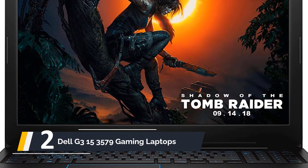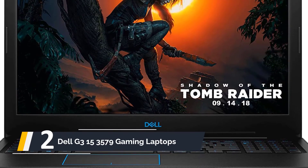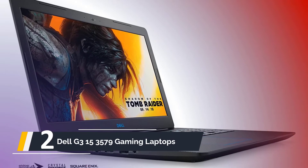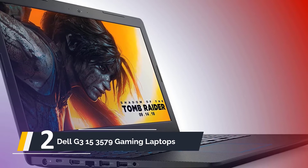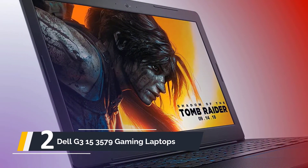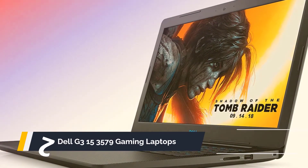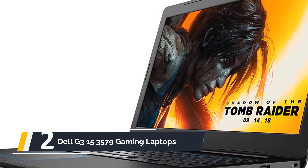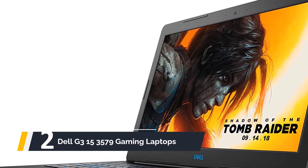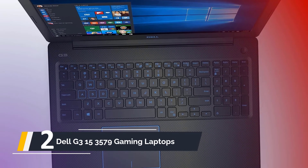At number two, we have the Dell G3 15 3579 Gaming Laptop. While Dell is a well-known name in personal computing, it may not be the first brand that comes to mind for a gaming laptop, but the G3 15 immediately begins to shake things up. This laptop is a good choice for establishing a streaming channel — it has a Full HD IPS display, an NVIDIA GeForce GTX 1050 graphics card, and 6GB of GDDR5 video RAM. An eighth-generation Intel Core i5-8300H processor with a clock speed of up to 4.0GHz handles the processing. Along with the 256GB SSD storage and 8GB of DDR4 RAM, it will keep your laptop running strong.